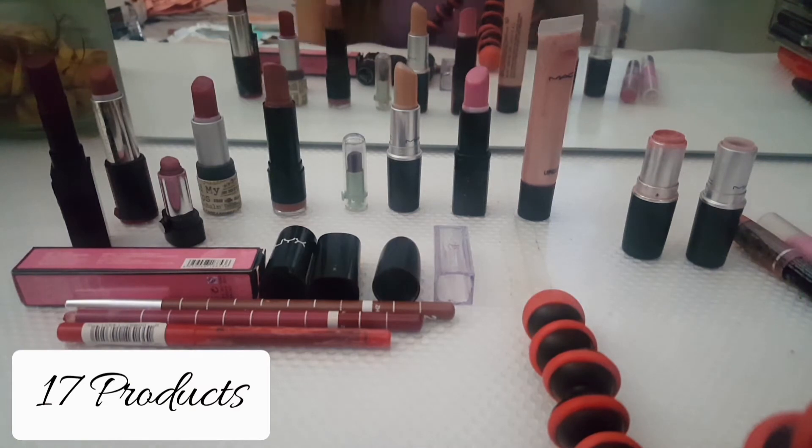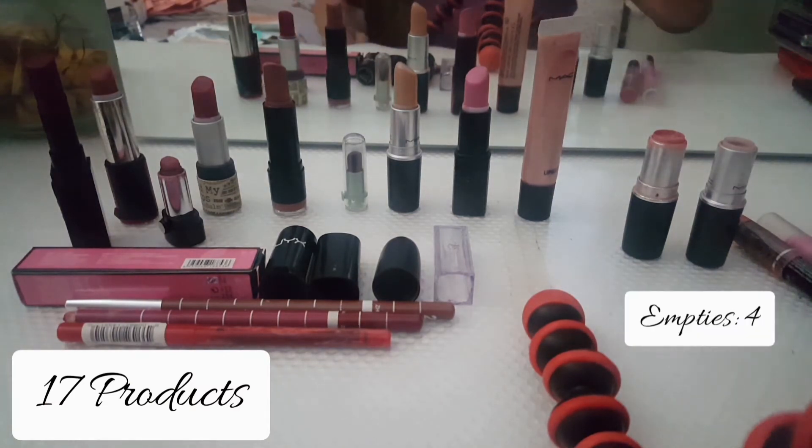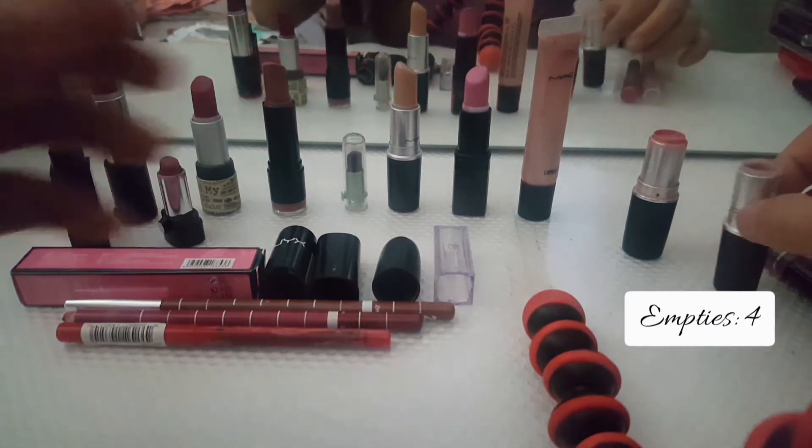Okay, this is the last part. I have about 17 lip products here and four that are already empty. I put them on this side — I'm going to show you really quickly.